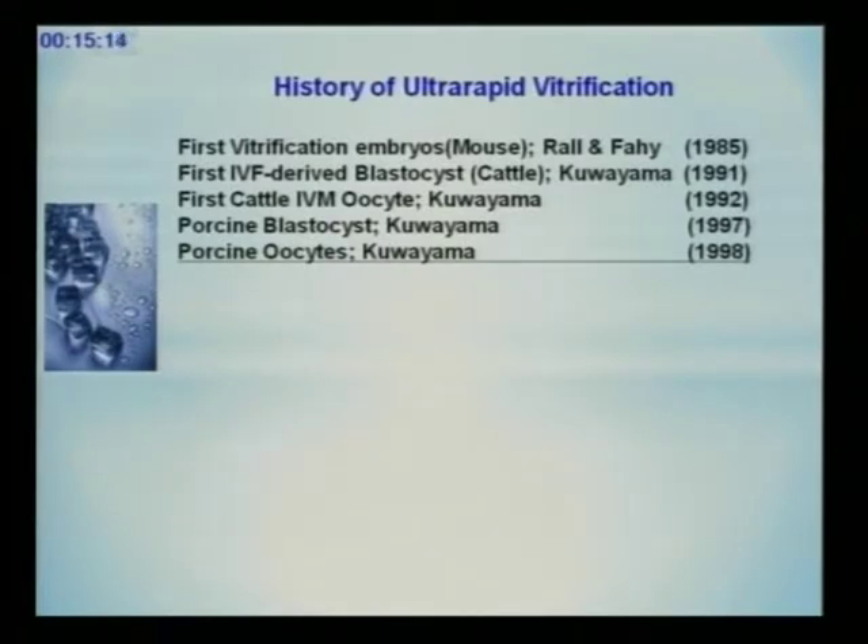Porcine pig is the most difficult animal for cryo-preservation. And also, the oocyte is the most difficult stage of a cell to be cryo-preserved. So the combination — porcine oocyte — is the most difficult cell for freezing among all mammalian cells.